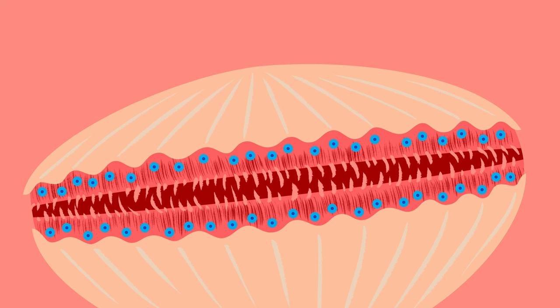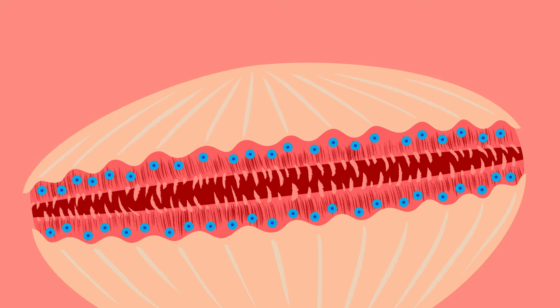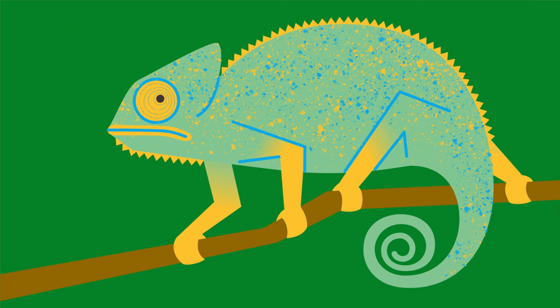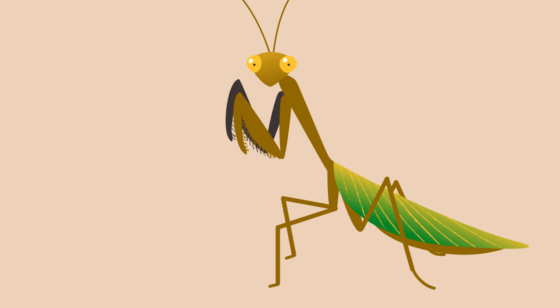So which animal has the most incredible eyes? Well, in a way, they all do. Each eye is exquisitely tuned to the needs of its owner, and together they show evolution at its most flamboyant and wondrous. All we need to do is look.